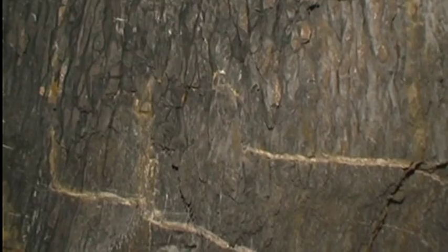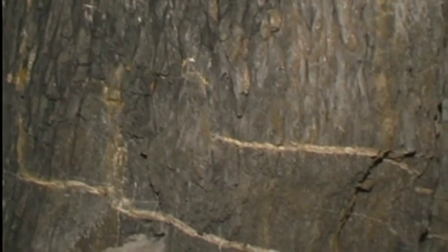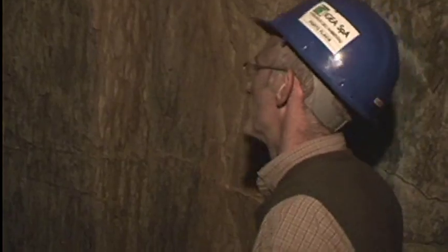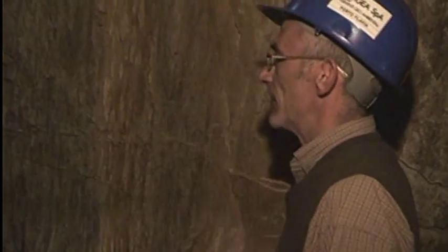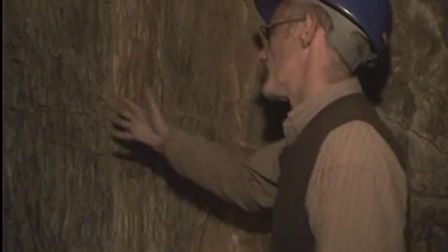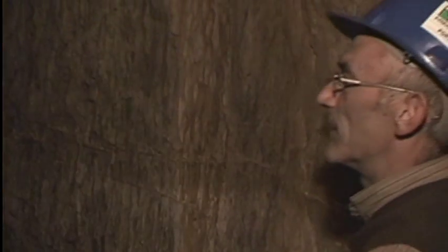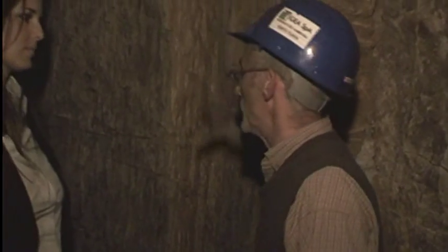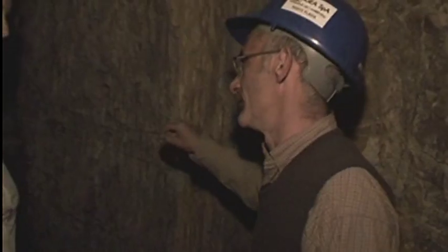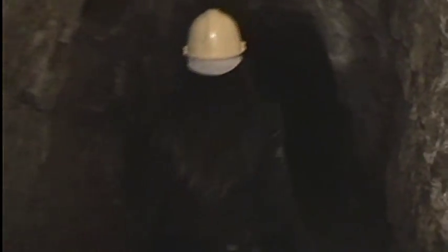Dall'altra parte ci troviamo davanti a un'altra roccia di deposito fisico: si tratta di un vecchio fondo marino, con una particolarità molto speciale: le linee di deposito sono verticali. Un fondo marino solitamente è orizzontale, ma qui è avvenuto un enorme movimento di terra, quasi un terremoto, che ha preso questo banco di roccia e lo ha spostato di 90 gradi. Questo fenomeno è visibile praticamente solo qui, il che lo rende un punto molto importante.